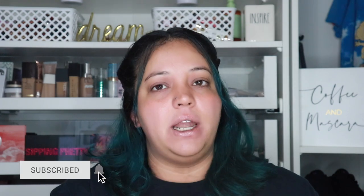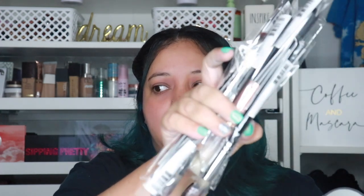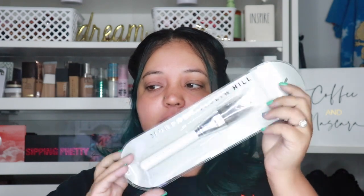I never bought any of the Morphe x Jacqueline Hill collab brushes before. I tend not to buy collab brushes because they wind up being the same brushes with different handles and sometimes different hairs, but way more pricey. However, at 40% off I decided to try them, especially since I've seen these brushes and really like them.